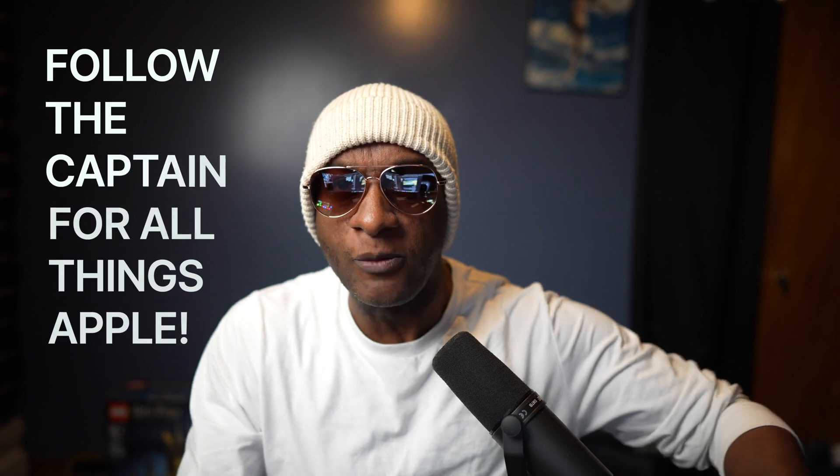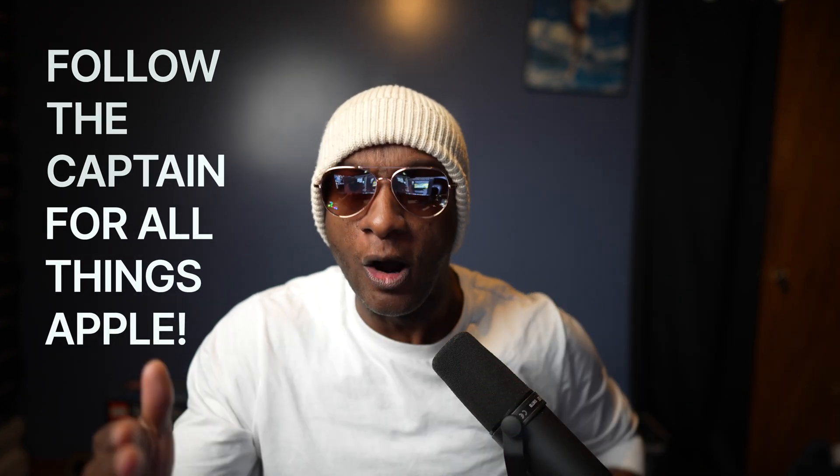But let me know — how much RAM do you have in your computer? Is it 8? Is it 16? Is it more? Maybe you have an older computer and you only have 4 gigabytes of RAM. Drop a comment, let me know, and make sure you're following the captain of Team Apple for all things Apple.